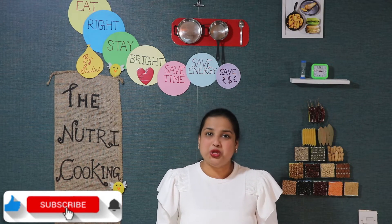In these smoothies, our main ingredient is a superfood that is very creamy, tasty and healthy.